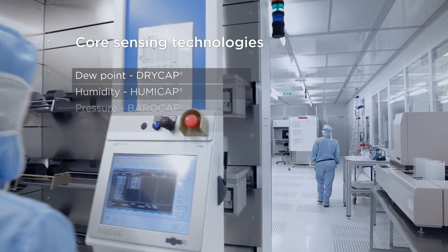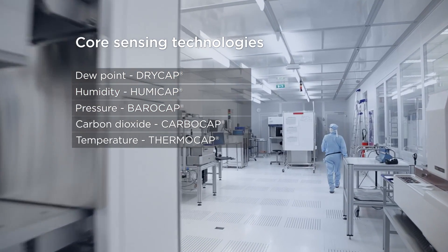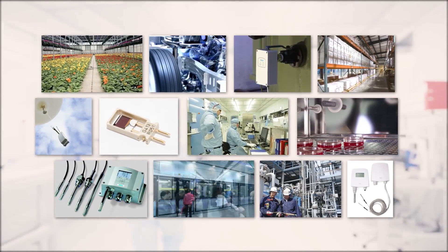Our core sensing technologies, which we manufacture in-house, include dew point, humidity, pressure, temperature, and CO2 measurements. These sensors are the core of our final instruments for the customer.